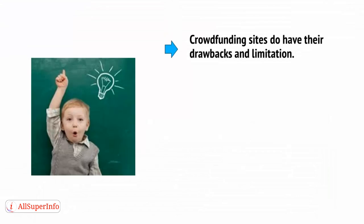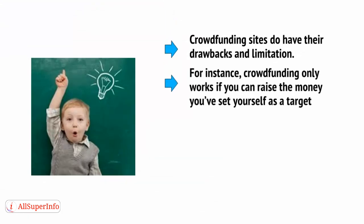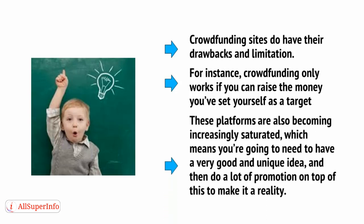Note that crowdfunding sites do have their drawbacks and limitations. For instance, crowdfunding only works if you can raise the money you've set yourself as a target — at least that's the case with Kickstarter. Indiegogo does not have this rule. These platforms are also becoming increasingly saturated, which means you're going to need to have a very good and unique idea and then do a lot of promotion on top of this to make it a reality.